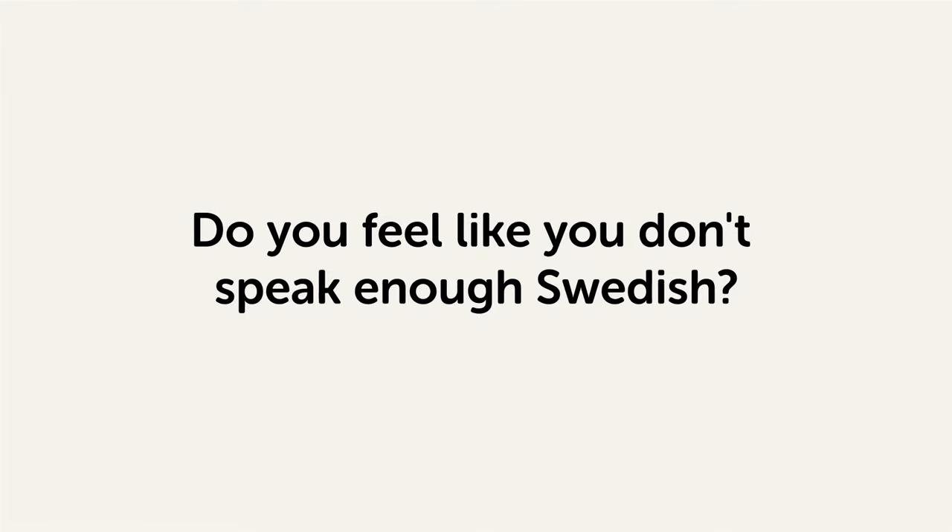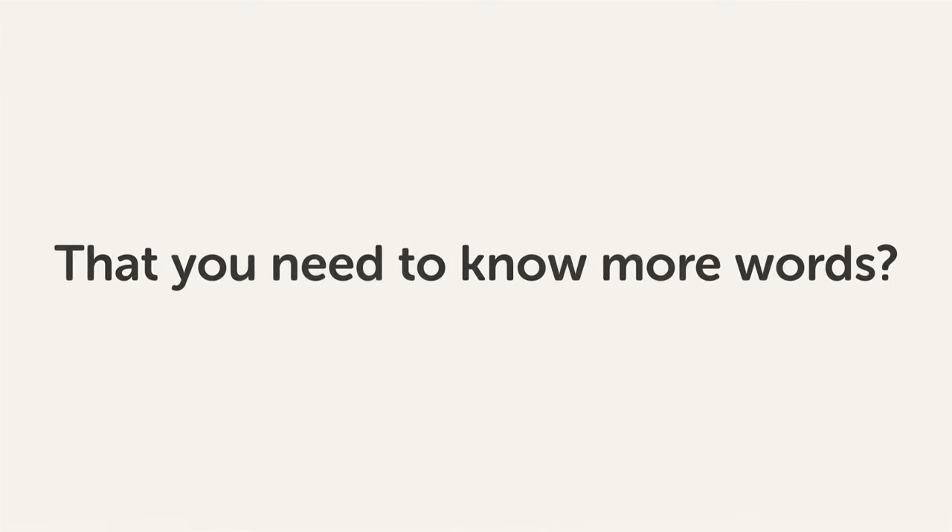Do you feel like you don't speak enough Swedish? That you need to know more words? Then stick around! With these lessons, you'll pick up some of the most common words in just a few minutes.